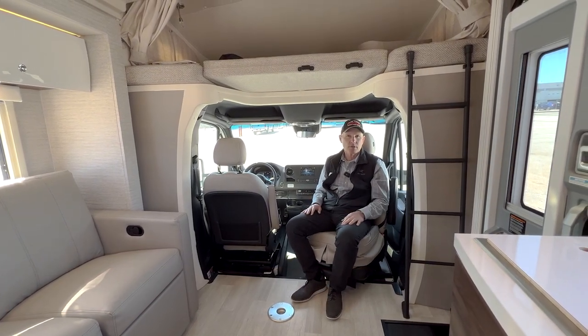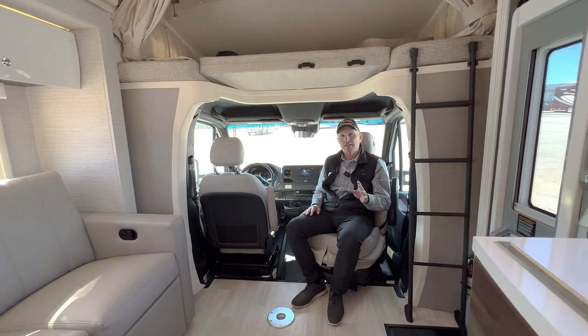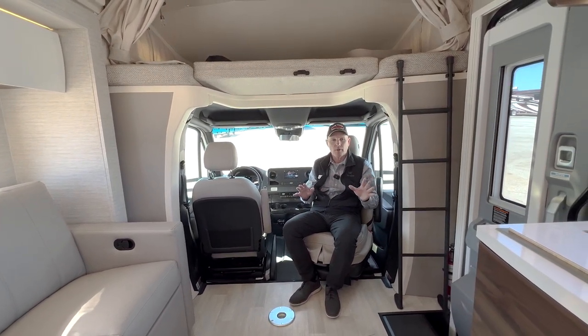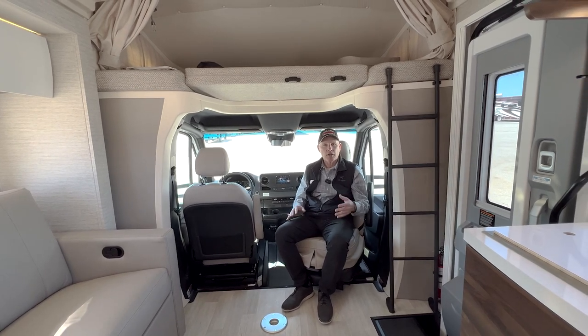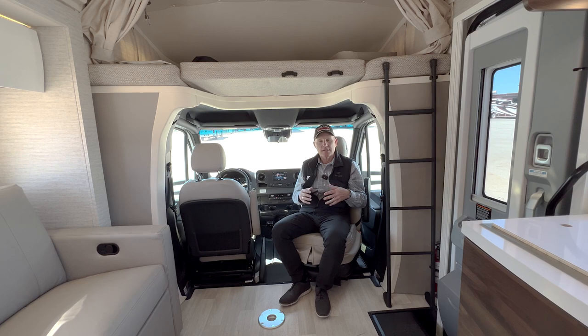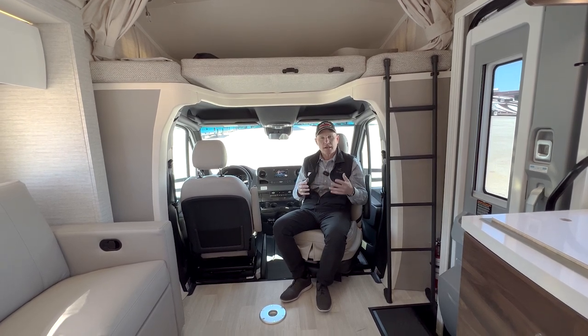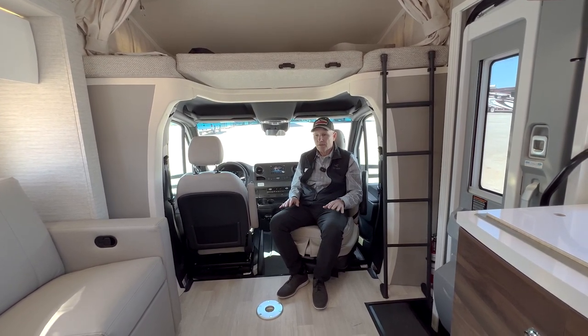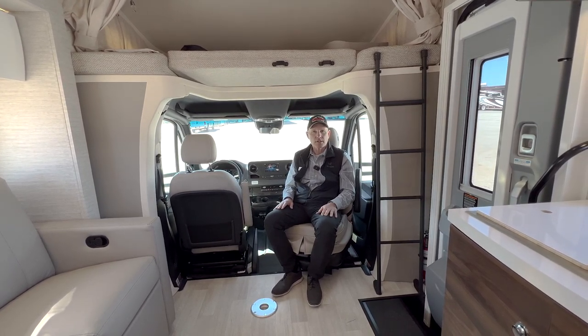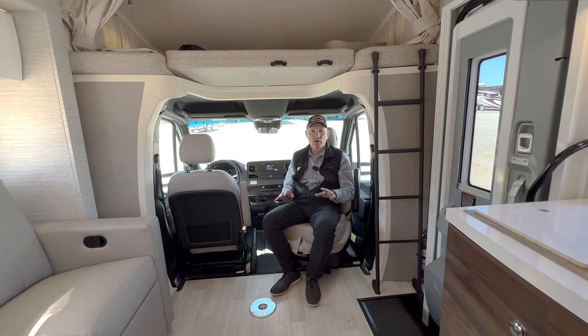This Navion only has about 6,200 miles on it, so it's in primo condition. The couple who owned it had a Class A before, decided to downsize, then after a year decided to go back to a Class A. So this is a great opportunity to pick up a Navion at a good price with low miles and very well taken care of.